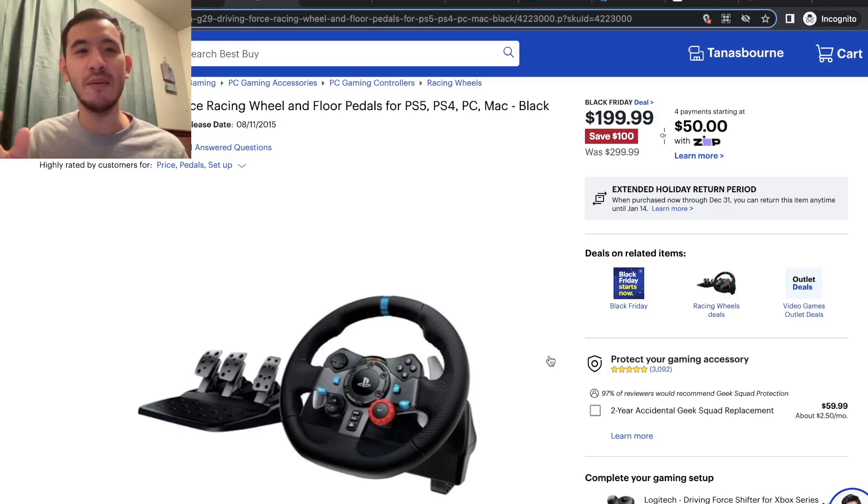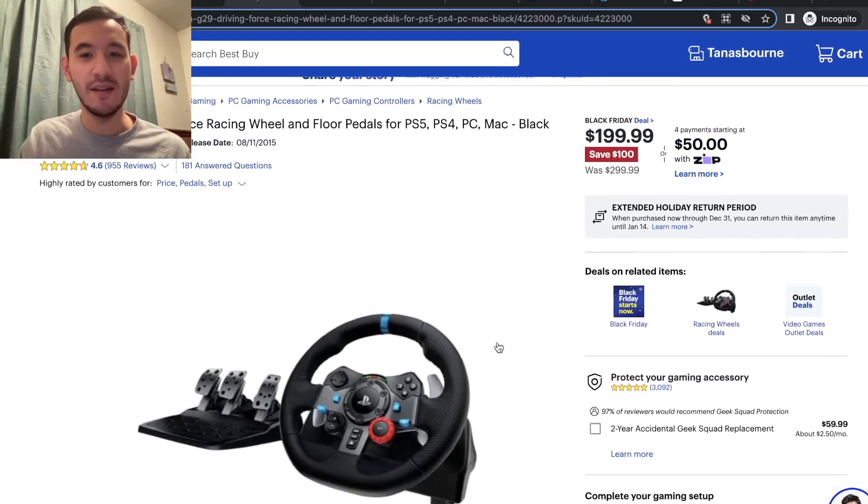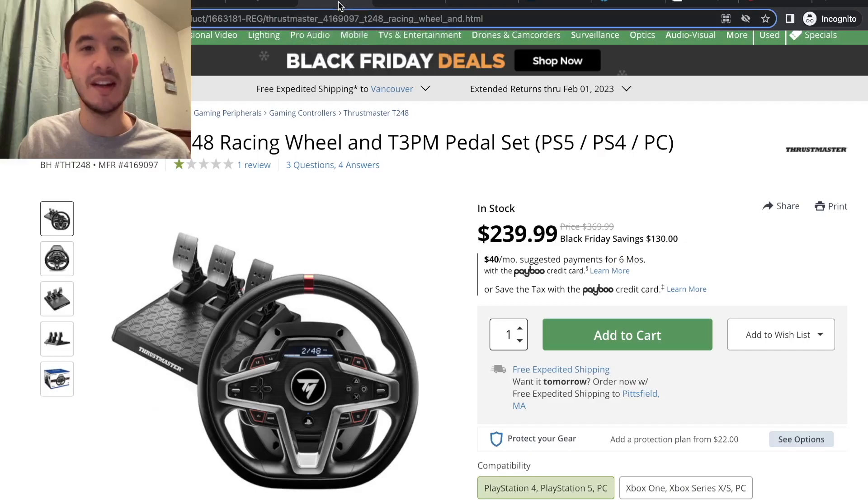And at the end of the day, with a little bit of effort, you can resell this wheel on local marketplaces for upwards of $200, so it's really a good time to try without risking too much. Moving on from the G29...